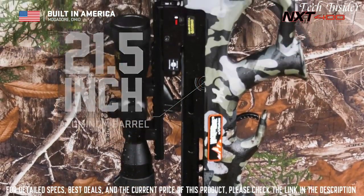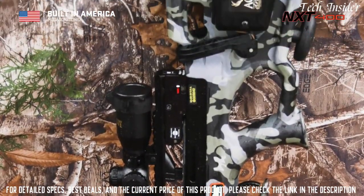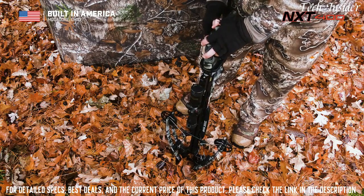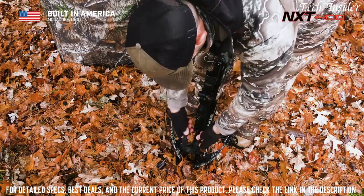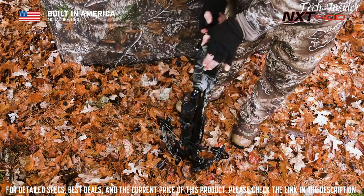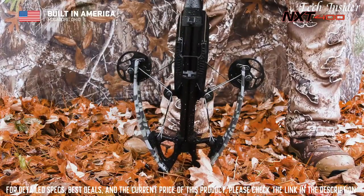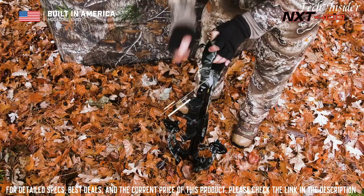Its lightweight stock is built with optimal comb height and length of pull, and is equipped with the AccuDraw. This built-in cocking device allows hunters of all ages to accurately cock the crossbow with only five pounds of effort.